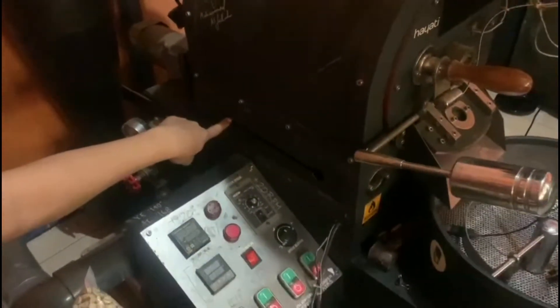Lampu, dan tombol on. Jadi dihidupin, gas dari sini masuk ke burner, ke burner dari bawah.